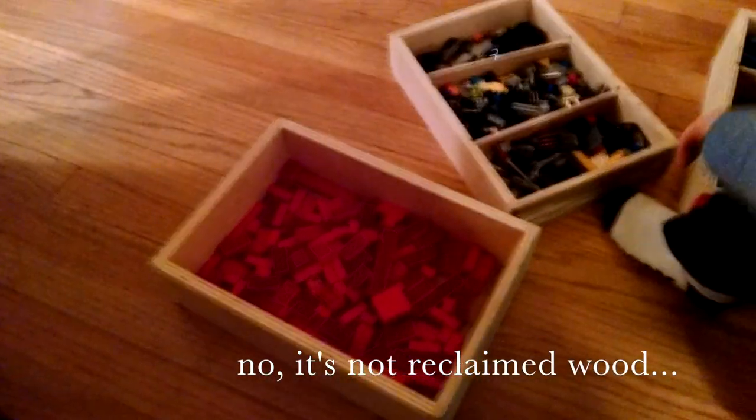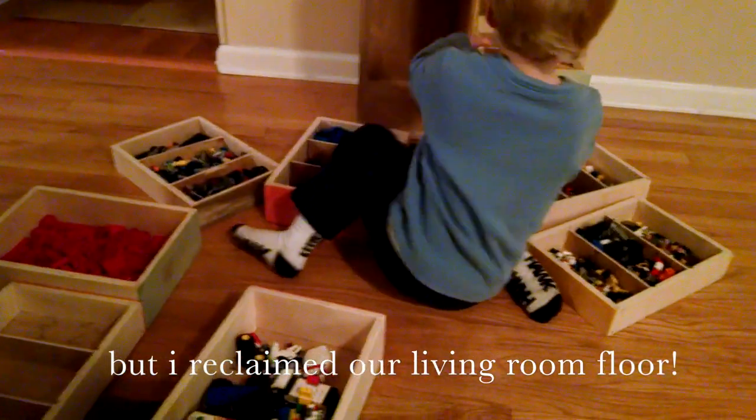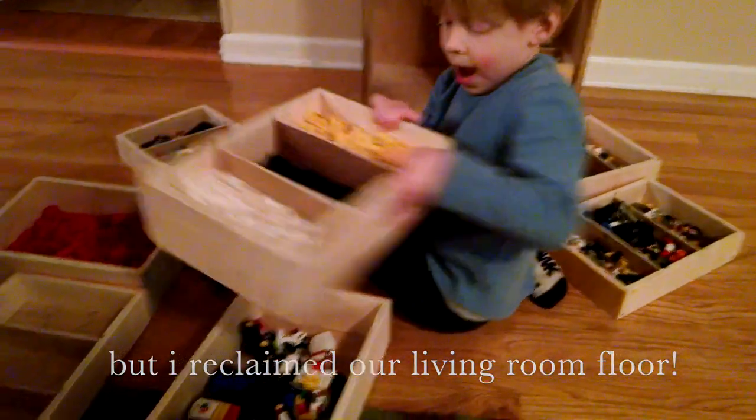Wow, where'd you get this box? From my dad — he made it for me since the floor is covered in Legos. I'm a bit empty right now because we don't have enough, but he made so many. These are all having Legos in them right now.